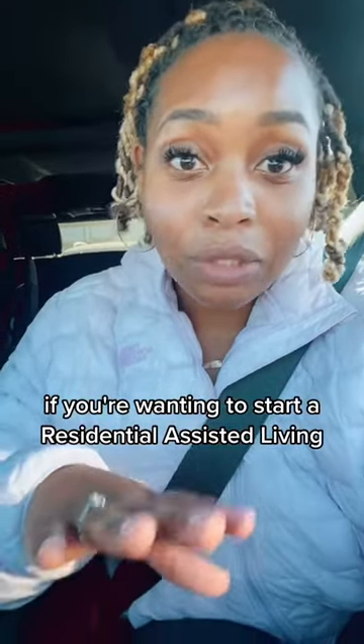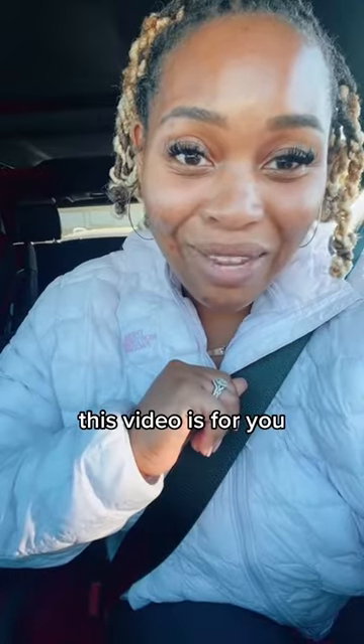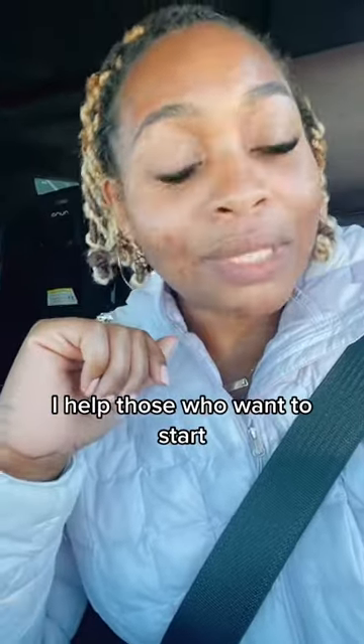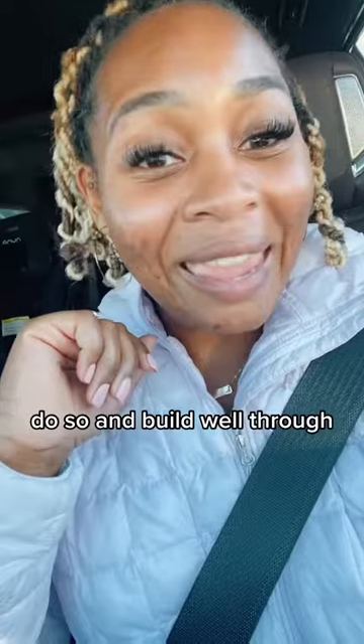If you're wanting to start a residential assisted living — private pay or state funded — this video is for you. My name is Ariana Jay. I help those who want to start, grow, or scale their licensed assisted living, group home, or community-based business do so and build wealth through it.